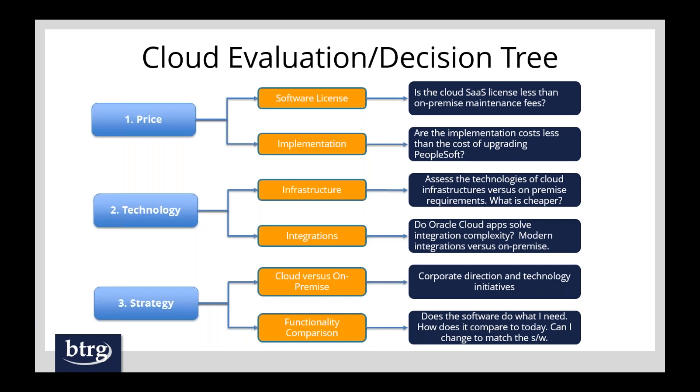The third factor is strategy. If your CEO comes to you and says 'I want all systems on the cloud,' well, you're being delivered a strategy right there. However, you also have to look at functionality comparison. We run the cloud internally at BTRG and have implemented it for customers as well as PeopleSoft, so we know the comparison very well. People would be very impressed with what both the cloud and PeopleSoft do. Please don't forget the integrations — it's a key aspect of any price comparison.